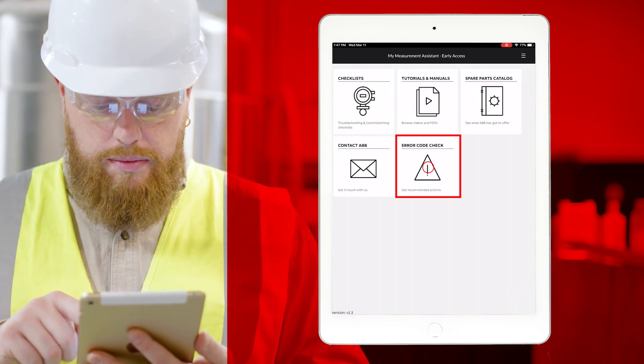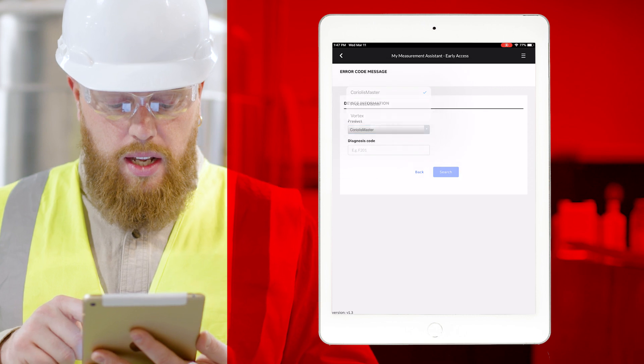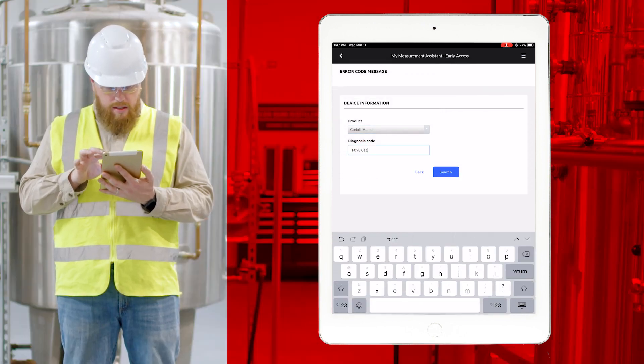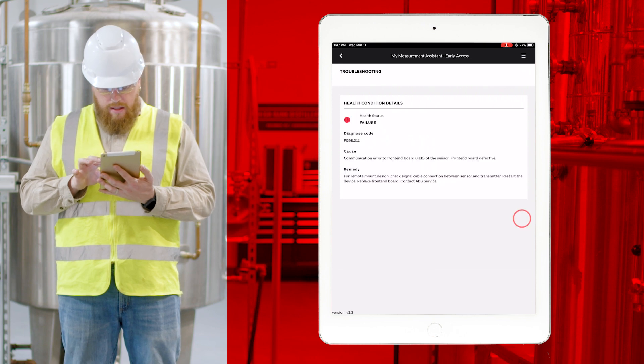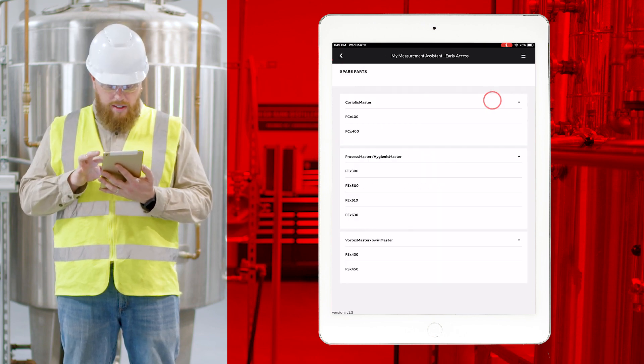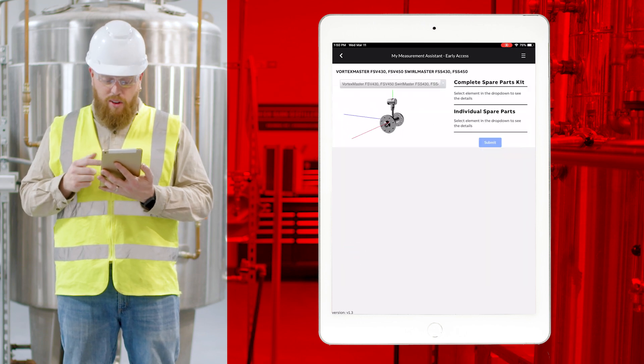Even more, we've added diagnostics to help translate error codes to actual fixes when performing service. Plus, there's a new Spare Parts ID blowout feature to help users identify spares they might need.